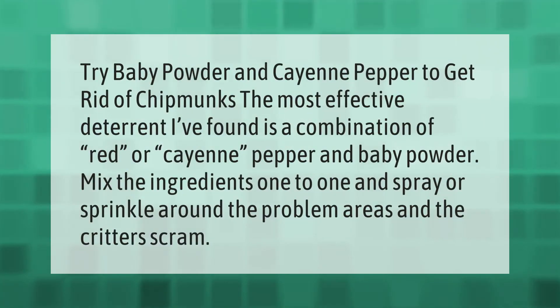Try baby powder and cayenne pepper to get rid of chipmunks. The most effective deterrent is a combination of red or cayenne pepper and baby powder. Mix the ingredients one to one and spray or sprinkle around the problem areas, and the critters will scram.